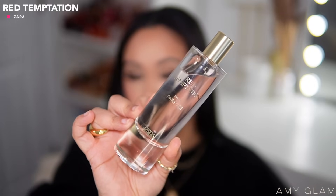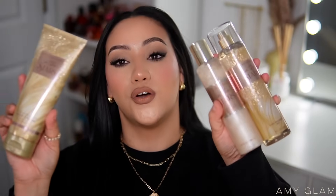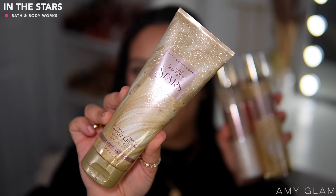For my birthday I threw on a combo I didn't even think I was going to wear, but it's what I was in the mood for. It lasted me the entire time because this fragrance lasts 10-plus hours and it's so affordable — it's a dupe for Baccarat Rouge 540. This is Zara's Red Temptation, and I layered it with my In The Stars body care from Bath & Body Works. I have the body cream here — the packaging is beautiful — and it has very similar scent DNA to Red Temptation and Baccarat Rouge 540: airy, sweet, with a woodiness to it.